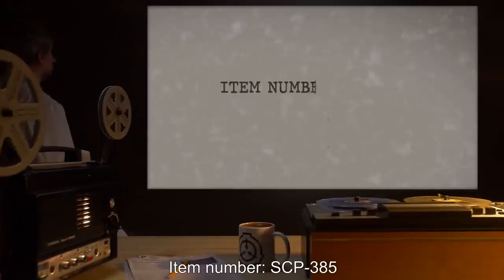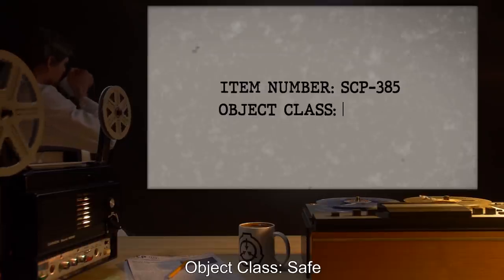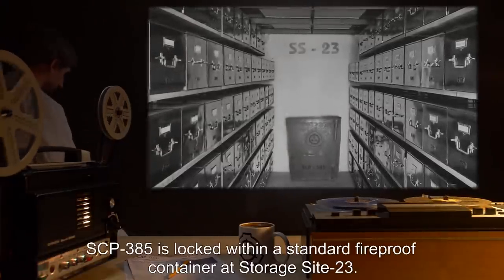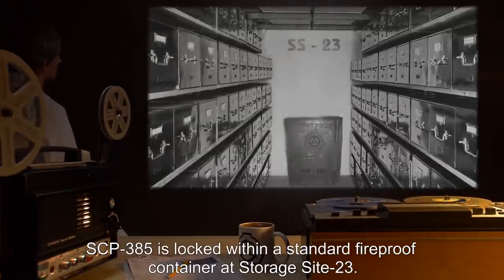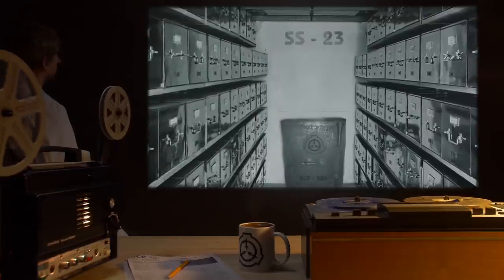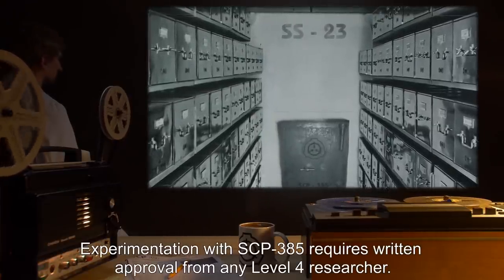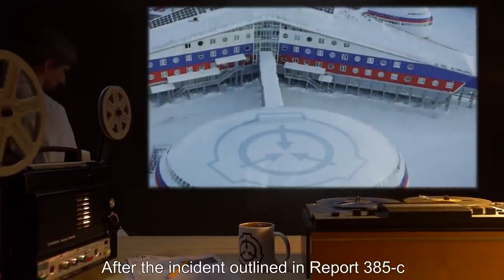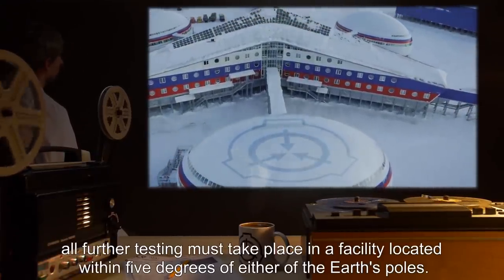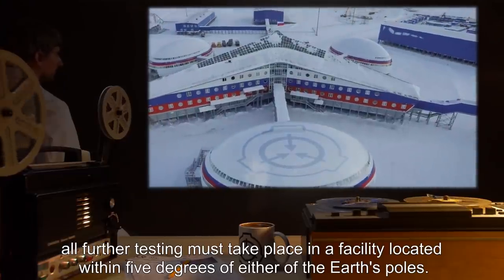Item Number SCP-385. Object Class: Safe. Special Containment Procedures: SCP-385 is locked within a standard fireproof container at Storage Site-23. Experimentation with SCP-385 requires written approval from any Level 4 researcher. After the incident outlined in Report 385-C, all further testing must take place in a facility located within 5 degrees of either of the Earth's poles.